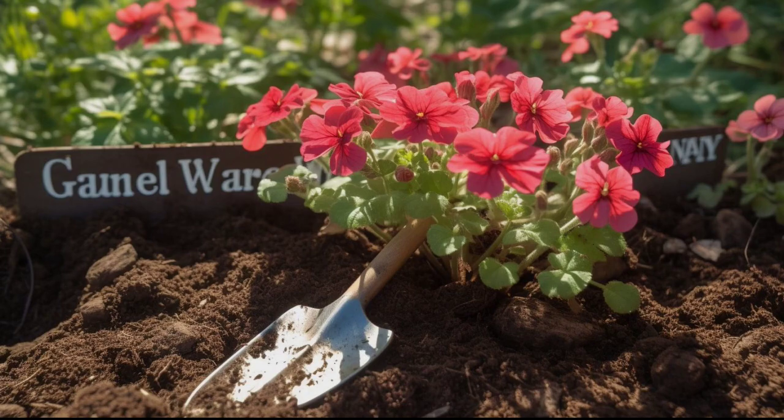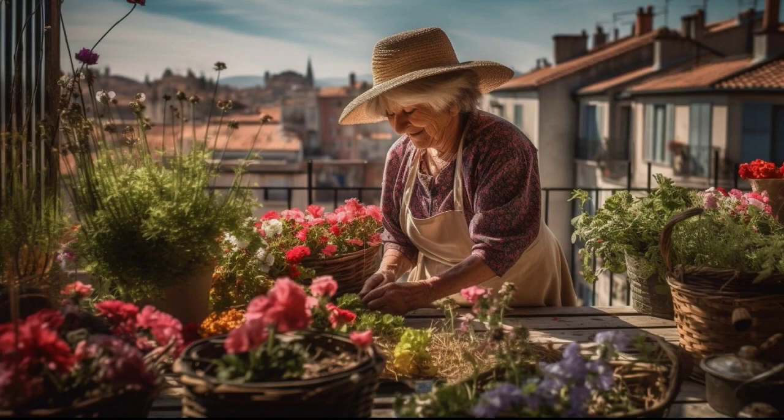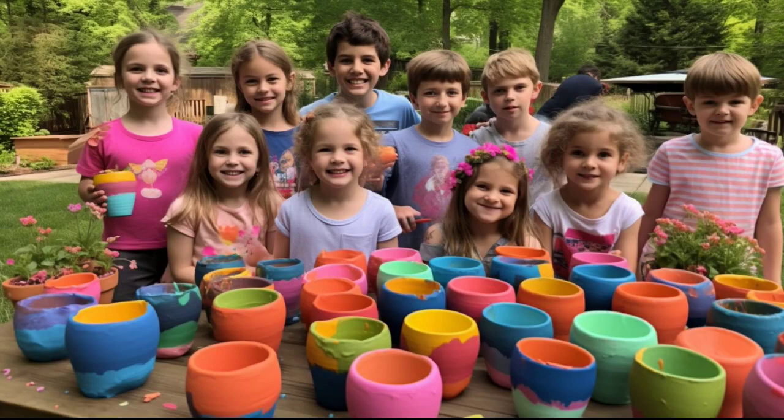The best time to plant geraniums is in the late spring or early summer, once the risk of frost has passed. Make sure to choose a spot in your garden that gets at least 6 hours of sunlight a day. Geraniums can grow in a variety of soils, but they prefer well-draining soil with a pH around 6.0 to 7.0.